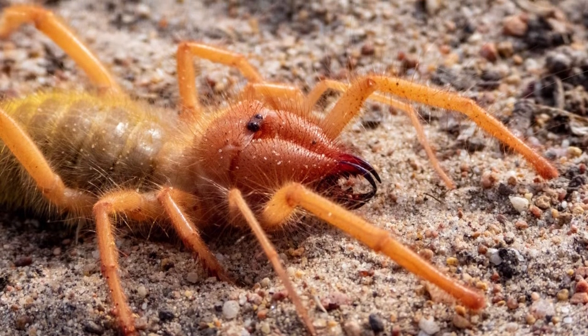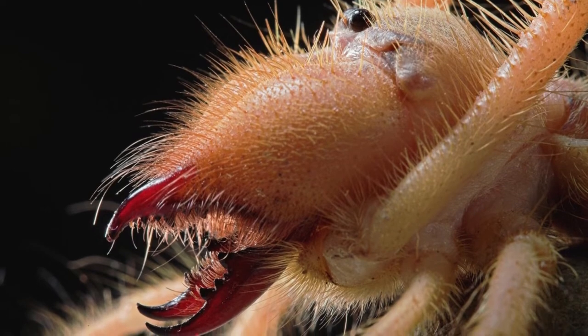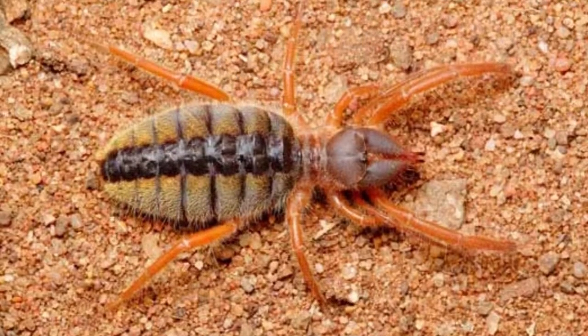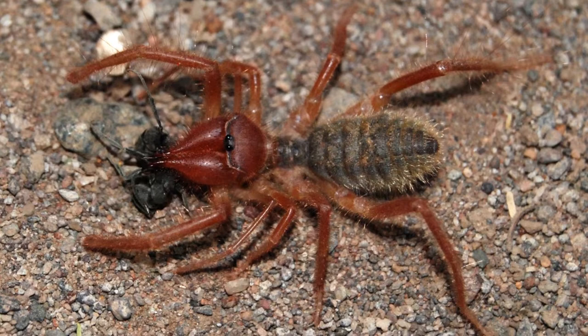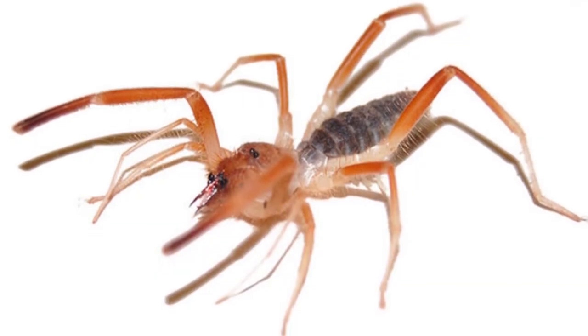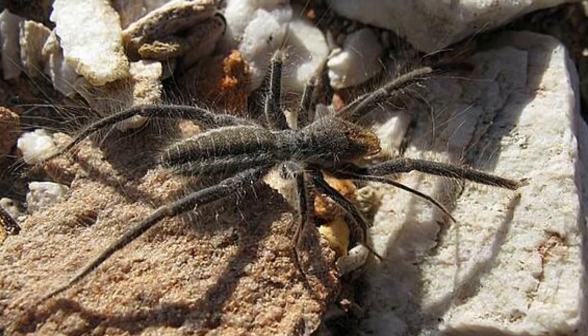They use these pedipalps to find and pull in their prey. The size of this spider ranges from 3 to 6 inches long and it weighs about 2 ounces. If you put 3 golf tees on the ground end to end, you would be looking at the length of a 6-inch camel spider. Hold a tennis ball in your hand and you are holding something that's about the same weight as a 2-ounce camel spider.